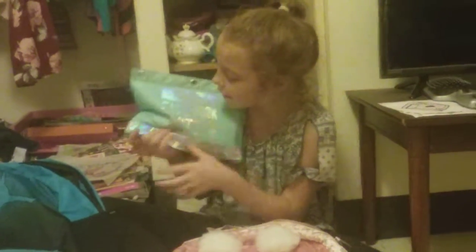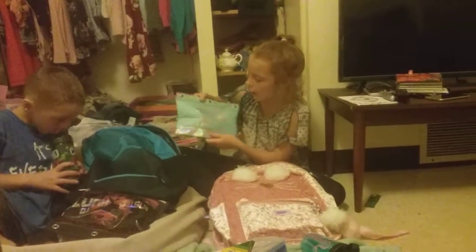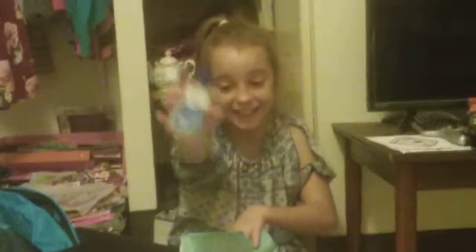Here's my pencil pouch. Here's some hand sanitizer — you need that because there's germs in school. Here's some scissors. They need to be safe; the teacher will yell at you, and I don't want to stab anybody.